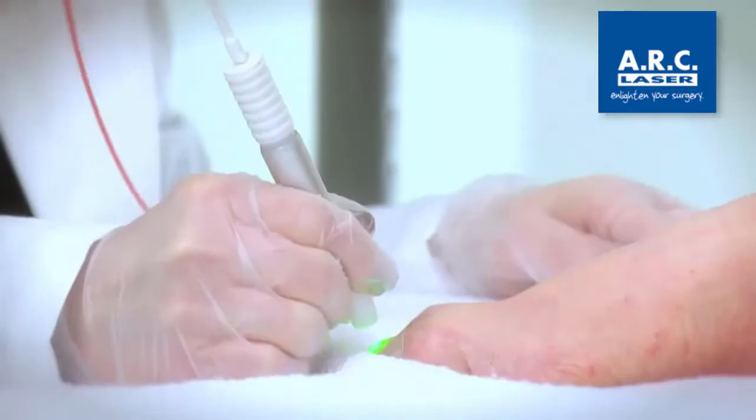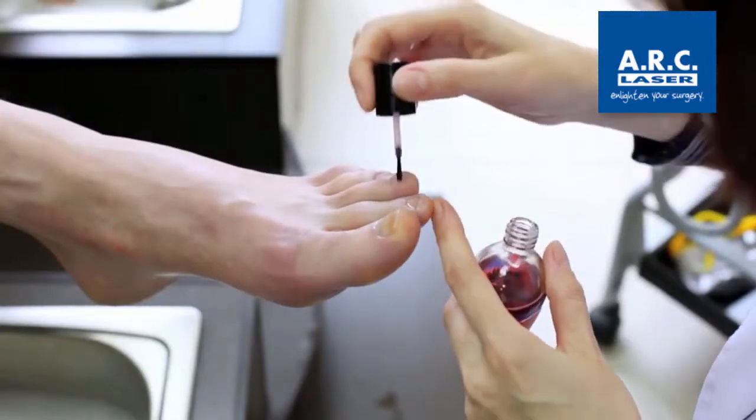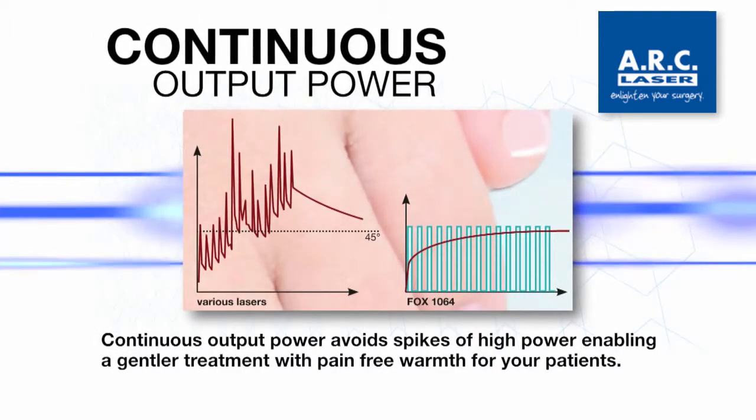Usually on one toe we would spend like one to two minutes, so the whole treatment would be ten minutes. Clients feel minimal discomfort and no recovery time is needed. Patients will be wearing socks, shoes and nail polish immediately after the treatment.